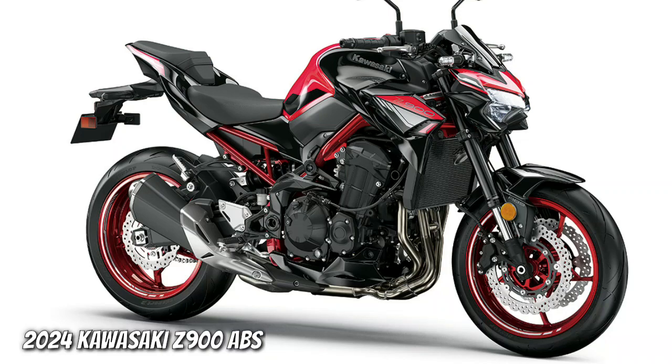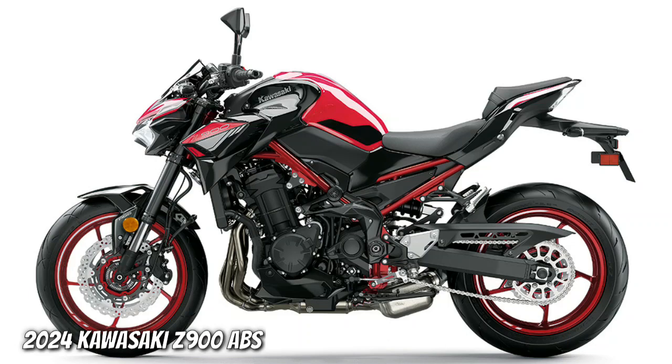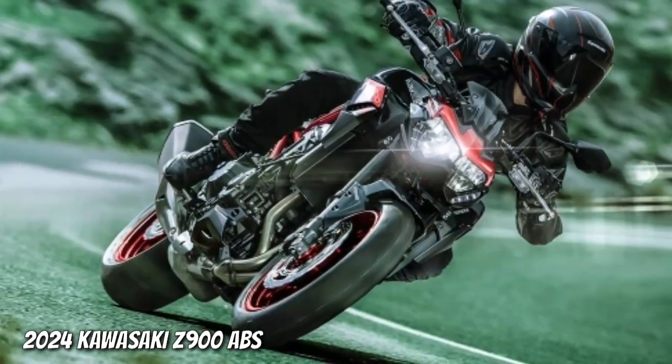narrow and strong. Front and rear suspension settings are designed to match the frame, while Dunlop Sport Max Road Sport 2 tires. The Z900 ABS features short gearing for quicker shifts and exhilarating acceleration in urban environments and back roads.